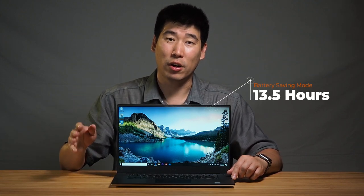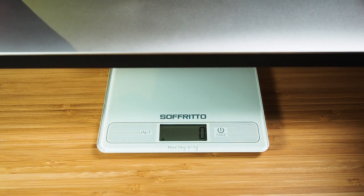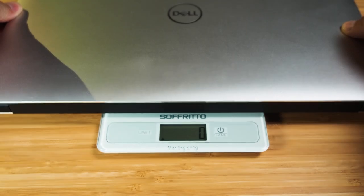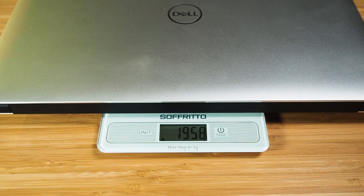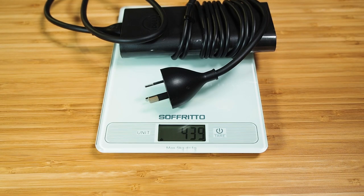For better battery mode, I got nine and a half hours, and for battery saving mode, I got 13.5 hours. For performance and better battery modes, screen brightness was at 50%, while battery saving mode was around 10%. The starting weight of the Precision 5540 is 1.8 kilos. This i9 version with the full HD screen and nine-cell battery weighs 1.95 kilos, and the power adapter is 439 grams.